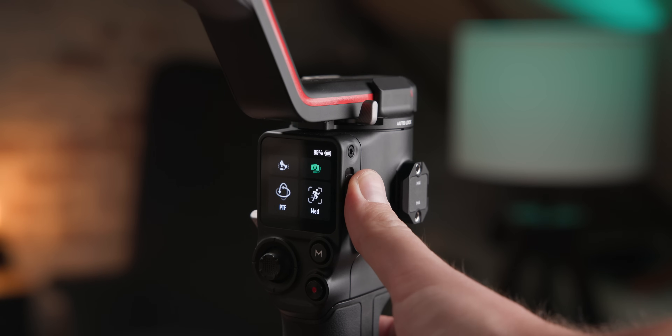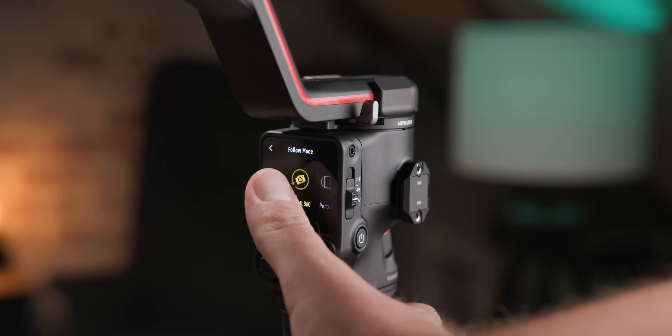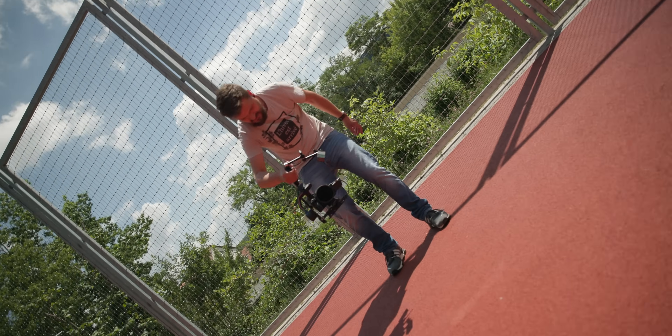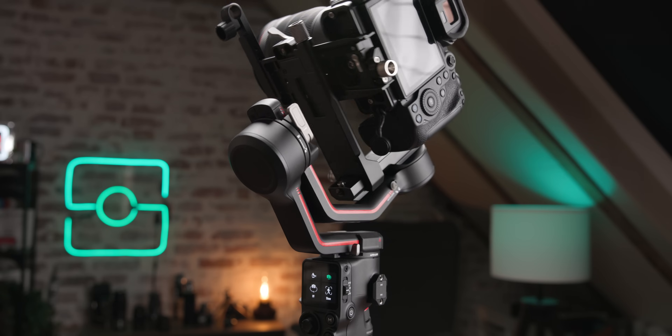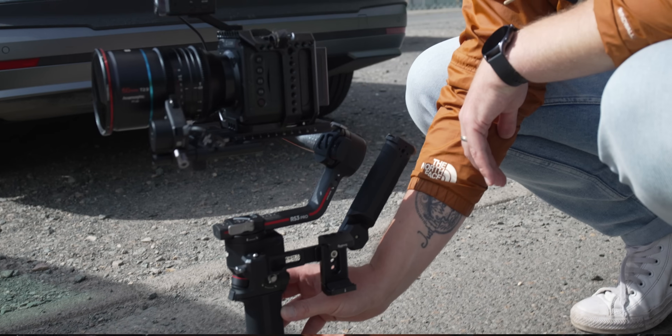An beiden Gimbals gibt es jetzt einen Modusschalter, um schnell zwischen Pan-Follow, Pan-Tilt-Follow und dem FPV-Modus umschalten zu können. Der FPV-Modus-Platz kann frei mit jedem anderen Modus belegt werden. Und was einem gleich beim Anschalten auffallen dürfte: Der Gimbal entriegelt seine Achsen von allein. Das ist kein Gimmick, sondern ein echter Mehrwert – denn wer hat noch nie vergessen, eine oder mehrere Achsen beim Gimbal zu entsperren?